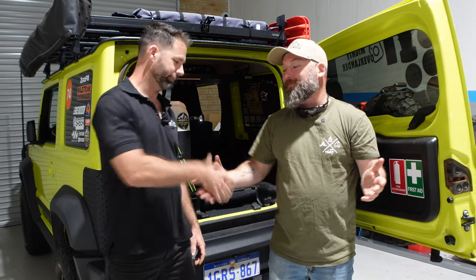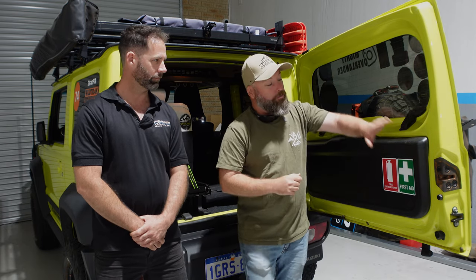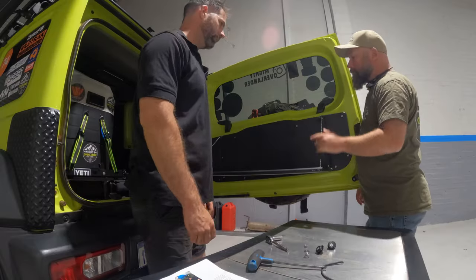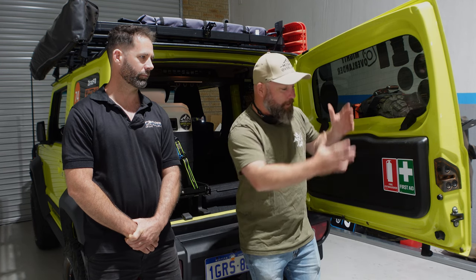Today we are in the workshop with Phil the mechanic. We're going to be installing the Kayon Australia Rear Table Dropdown Shelf and Card. This is absolutely brilliant — it's basically a drop-down, self-levelling table that goes on the back door of the Jimny. I reckon this is going to be one of the best mods that I'll probably put on the car for its utility and just the convenience of it.